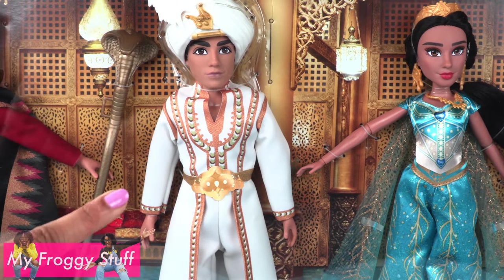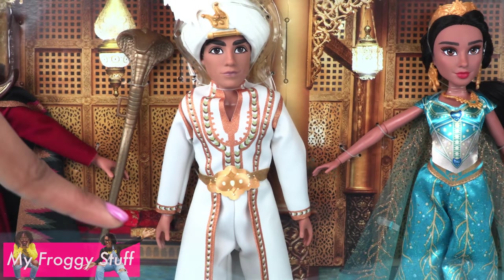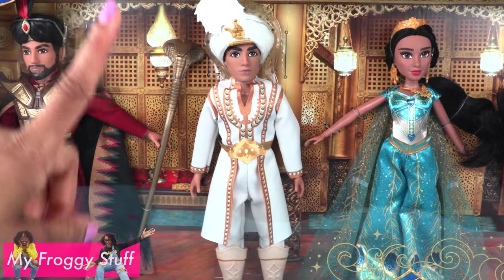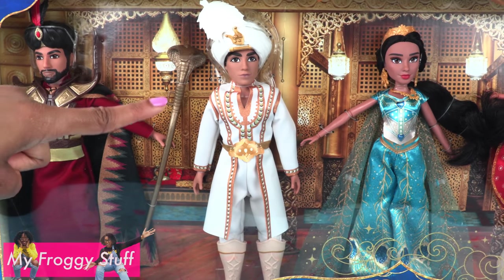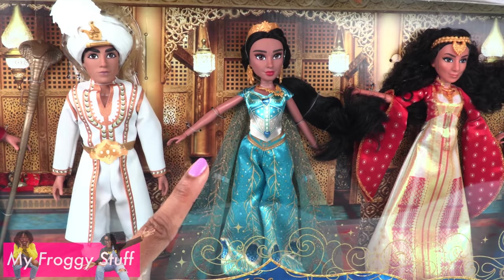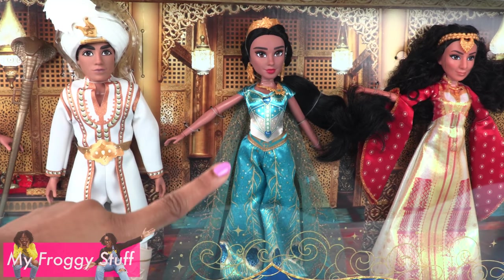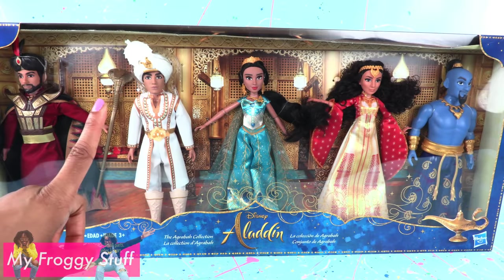Aladdin is all dressed up in this collection and it looks like he has real pants. But does he have more articulation? I can't tell by just looking at the box. And I am also very curious to find out if this Jasmine has knees. This set is recommended for ages 3 and up.